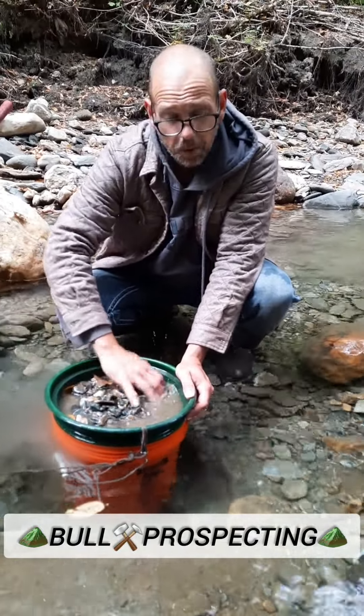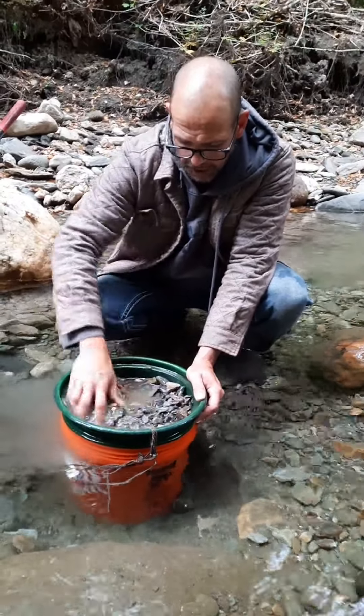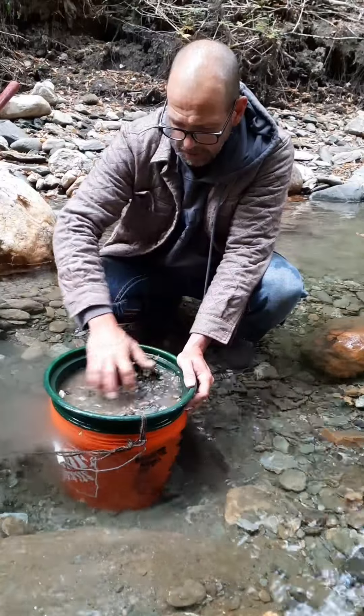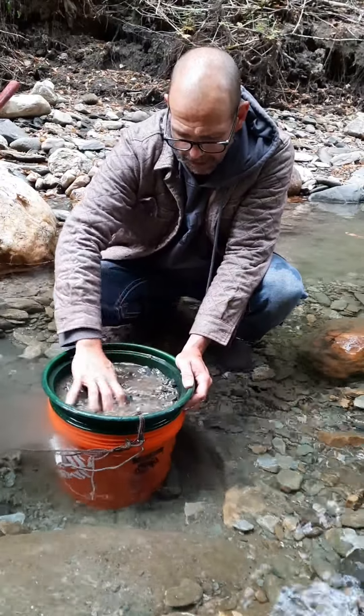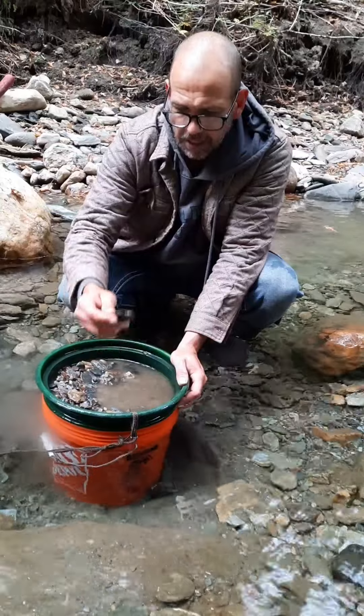Welcome to another episode of Full Prospecting. Today we're in Vermont, panning for gold. We got a nice spot we found. We were here last time, we did okay, so we figured we'd come back and try our luck and see how we do.